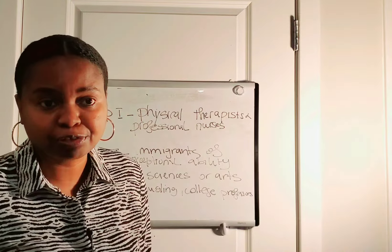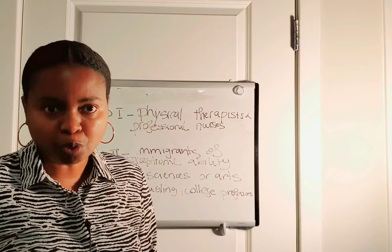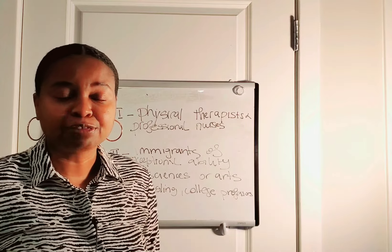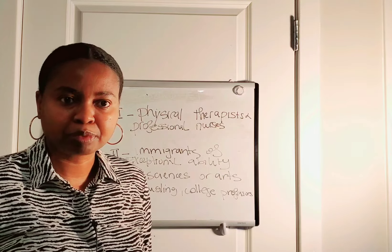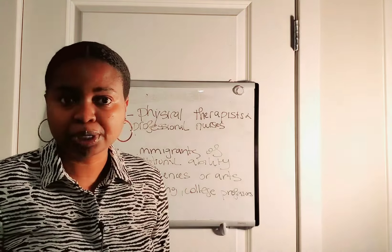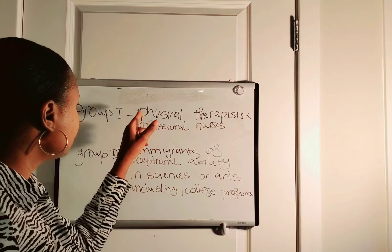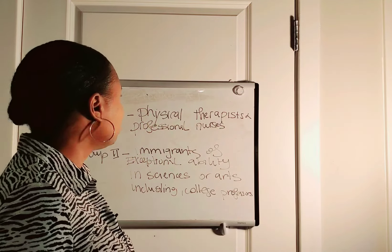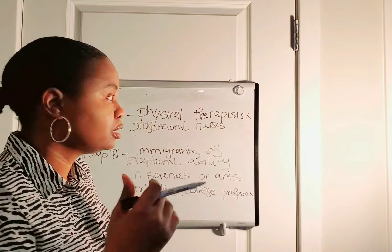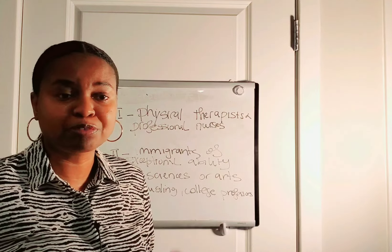You're going to file the labor certification form combined with the I-140 application and send it to USCIS. You can use premium processing, especially if you're filing under the EB-3 or EB-2 category. If you are outside of the United States, you can pre-file the labor certification form with the Form I-129.